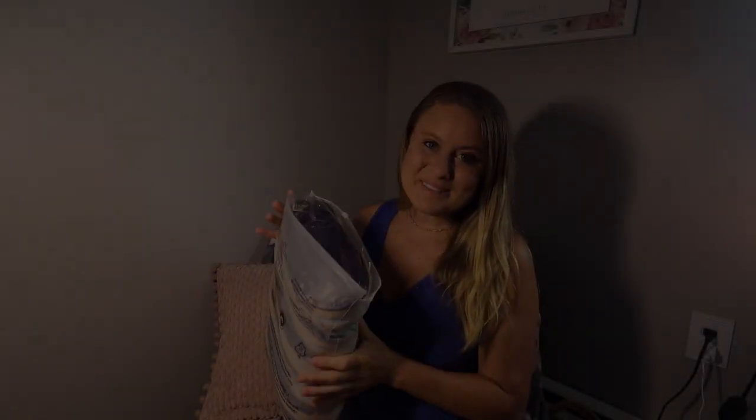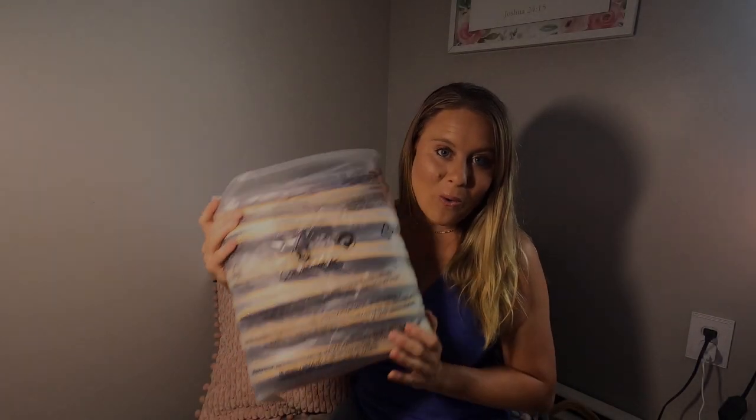This product was sent to me for a review, and I may earn commissions on this video.